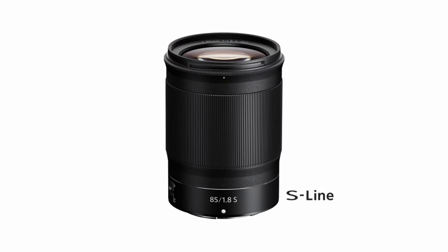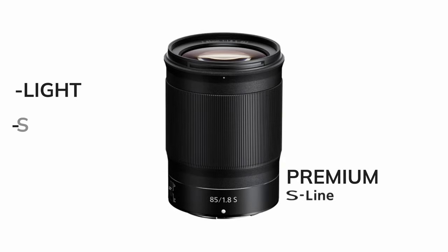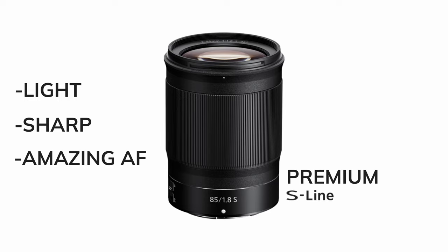The Nikon 85 F1.8 is part of Nikon's premium S line, known for superior optics and build quality. It's light, sharp, and has amazing autofocus.